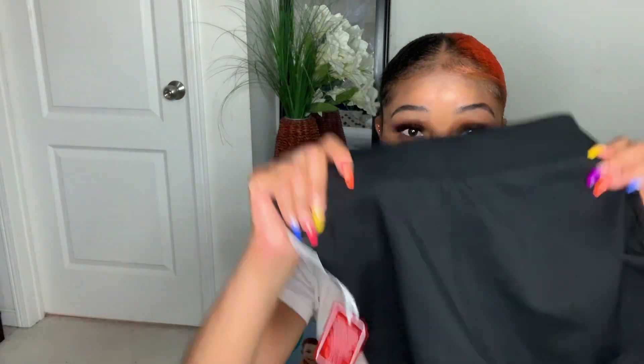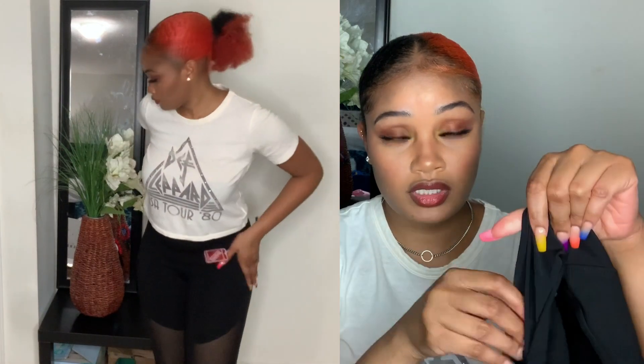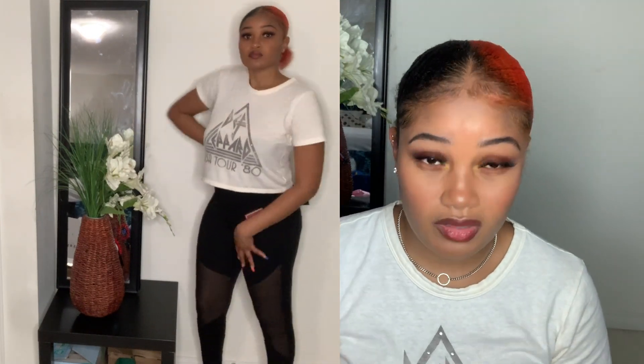Next I picked up these black leggings. As you can see, they have the mesh at the front — a little mesh panel at the front — and then everything else is thick. These are good if I'm going working out, jogging, or running errands. They're pretty thick so they'll also be good for winter or autumn. I got these in a size large and the cost for these was $19.90.